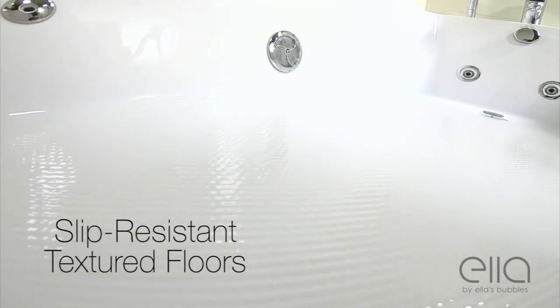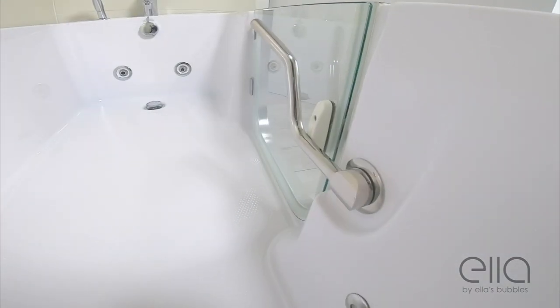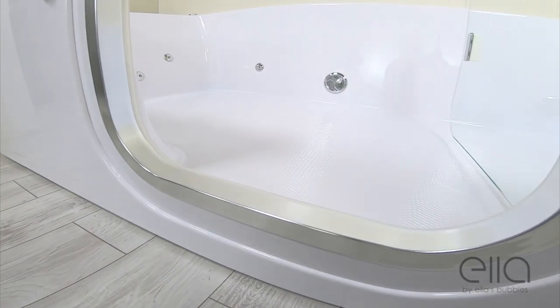The 3272 comes with a slip-resistant textured floor and an easy-access low threshold, featuring a beautiful tempered glass door with a stainless steel door frame.